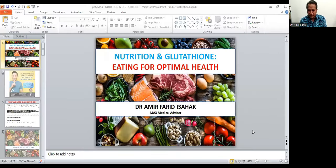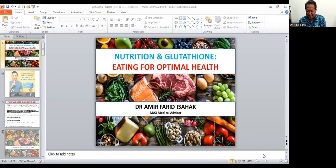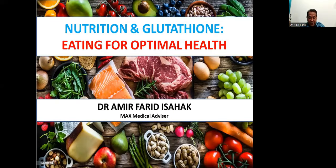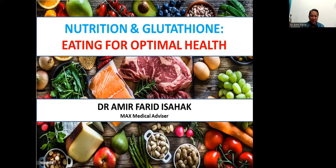Tonight's topic is Natusha Nenghita Ataryan — eating for optimum health.